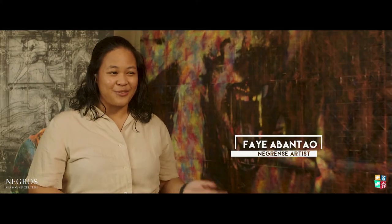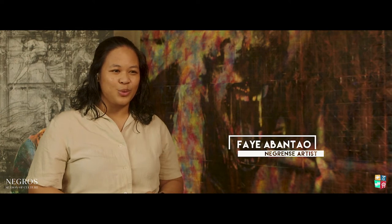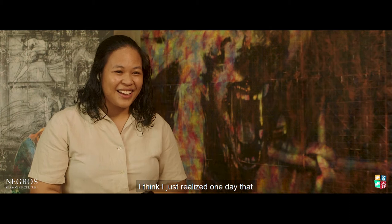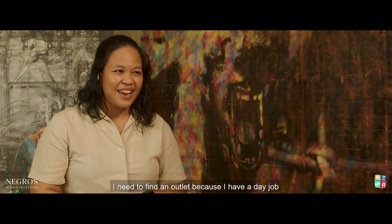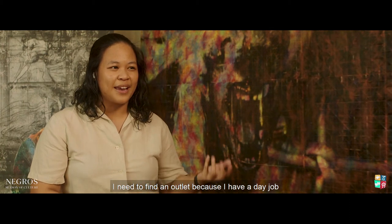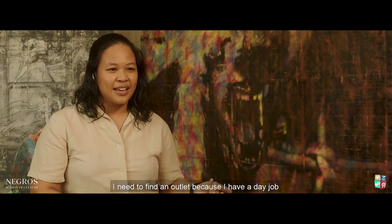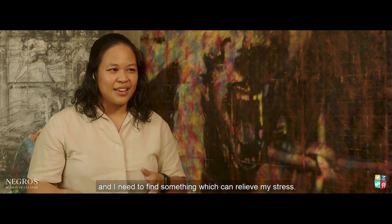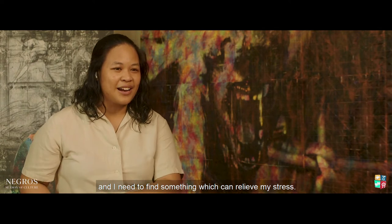I really didn't pursue art at first because I really wanted to do advertising. I just realized one day that I need to find an outlet. I have a day job. I need to find something to release stress. So I started doing paper folding. It's kind of therapeutic for me also — I would finish 500 in a day.